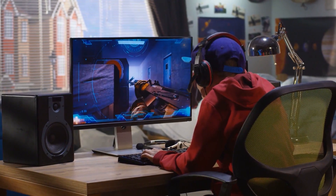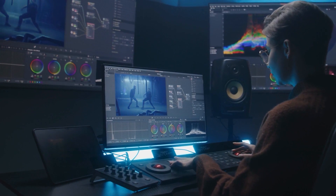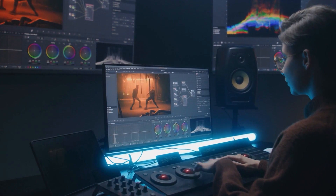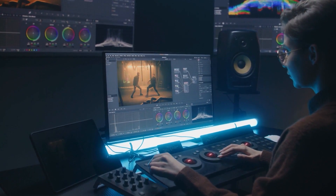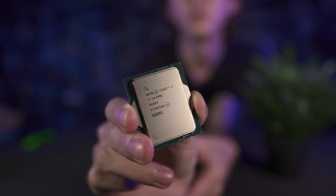If you want to build a PC that can play games at 1080p and even 1440p flawlessly, and also be a great 4K video editing workstation without spending a small fortune, then this value i7-14700K build is for you.